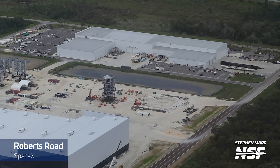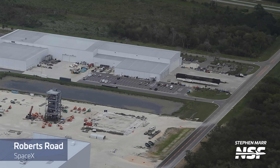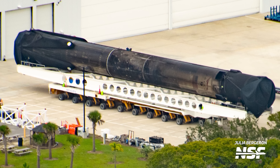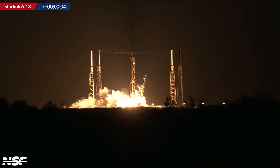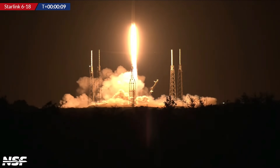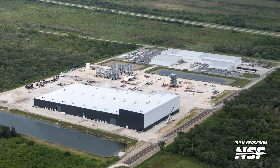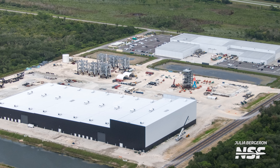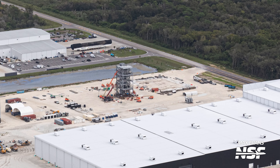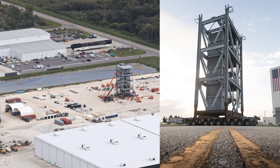Right outside of SpaceX's Hangar X building at Roberts Road, we saw a super sooty booster which may have been B1060. This booster flew for a 17th time, landed, and is now back to the hangar for what we hope will be another few weeks of refurbishment and preparation for more flights. But that's not all that's happening here — compared to our previous flyover, some hardware is missing. Three of the four sections for the new crew access tower have already been moved out and transported to Space Launch Complex 40. We'll talk more about those a little bit later.